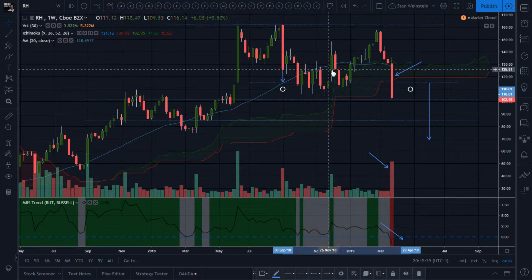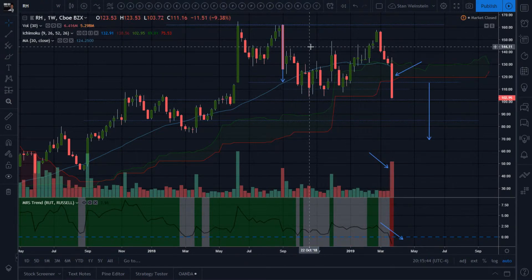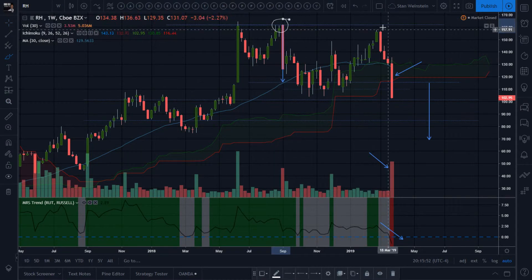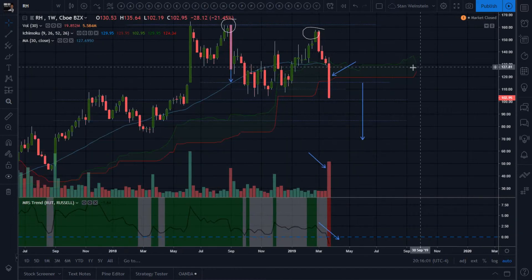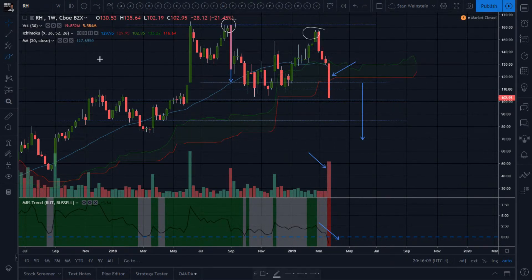When you have those original big red candles in an uptrend, they're warning signs — not a catastrophe yet — but you still have to stick around for many weeks in stage three. That was the omen, the precursor. It never went back above previous highs, and now it seems to want to break down below the Ichimoku cloud defined support. That's probably going to flip soon and start defining red cloud defined resistance.